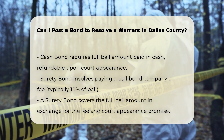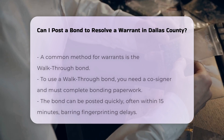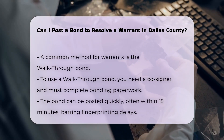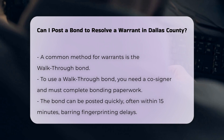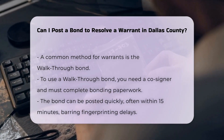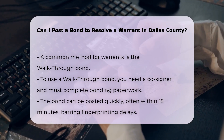For warrants, a common approach is the walkthrough bond. Here's how it works: You need to come to the bail bond office with a cosigner, complete the bonding paperwork, and pay the bond fee. Once everything is in place, you can turn yourself in. The bond will be posted quickly, often within 15 minutes, although this can vary depending on whether you need to be fingerprinted.